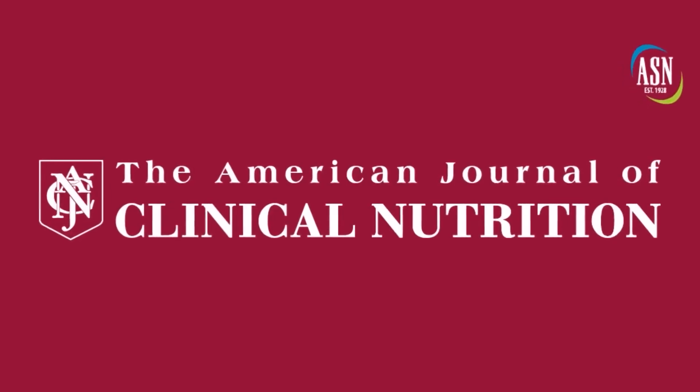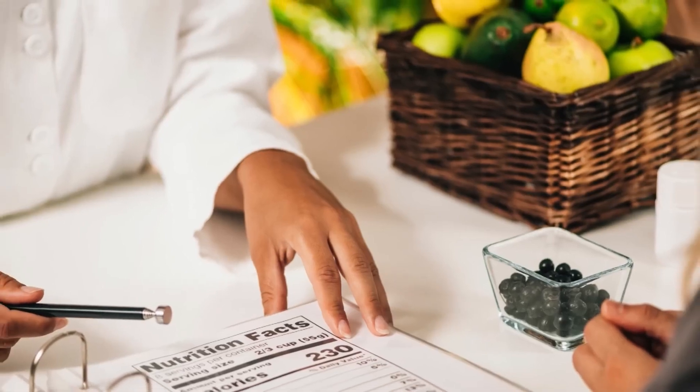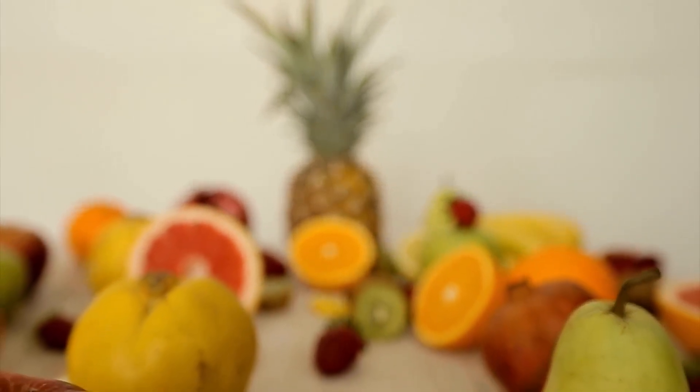There are numerous scientific studies that back up these claims. A study published in the American Journal of Clinical Nutrition found that higher intakes of vitamin C were associated with a lower likelihood of having wrinkled skin and age-related skin dryness. Another study in the journal Nutrients revealed that vitamin C supplementation improved skin elasticity and reduced the appearance of wrinkles in middle-aged women. The evidence is clear: vitamin C plays a crucial role in maintaining youthful, radiant skin.